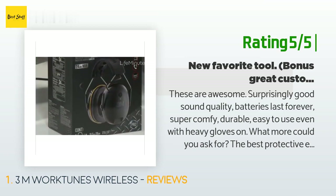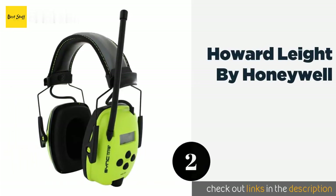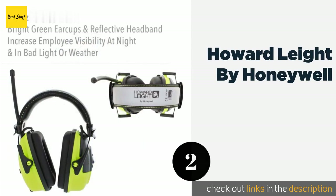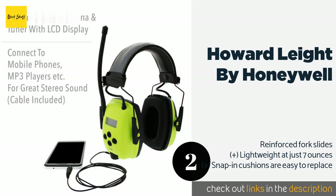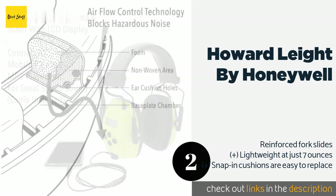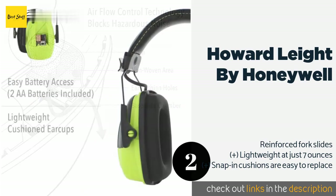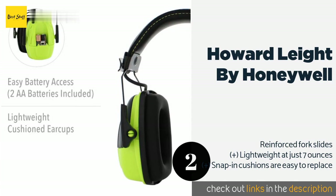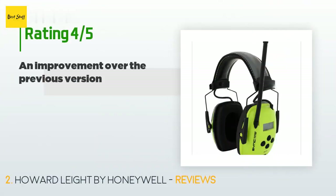The next product on our list is the Howard Leight by Honeywell. Designed with safety in mind, it has a noise reduction rating of 25 decibels. Its bright green color and reflective headband provide good visibility for working or walking at night or in bad weather conditions. This product is available on Amazon for $58 — check out the link in the YouTube description below. It has an average rating of 4.3 stars.